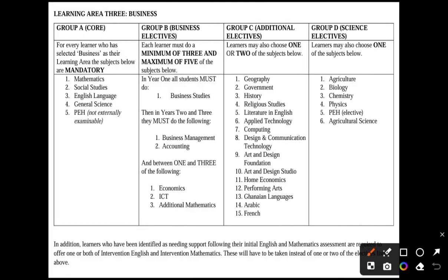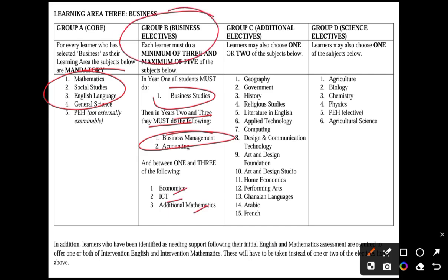Business students also do four core subjects. In year one, all students must do business studies; in years two and three, all students must do business management and accounting. Between year one and year two, students can do elective mathematics or additional maths, ICT, and economics. For Group B, business students do a minimum of three and a maximum of five subjects, and then choose one or two from Group C.